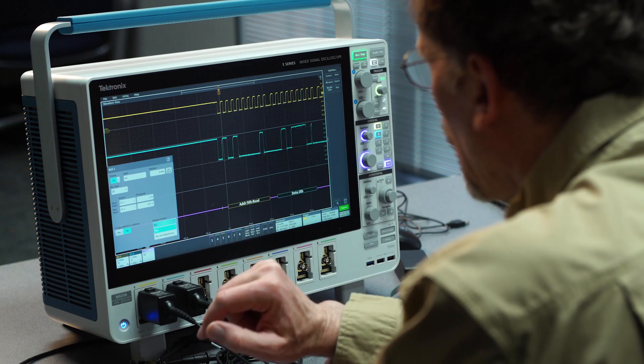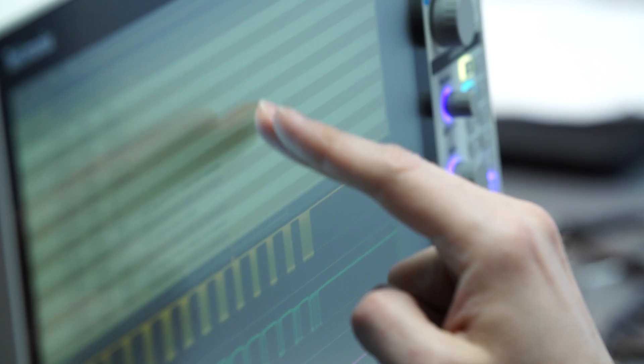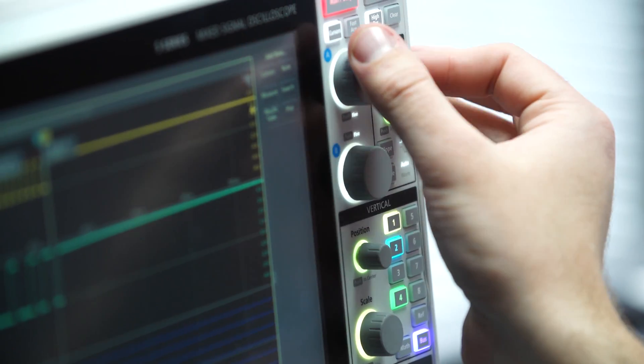This thing could eliminate other instruments we'd have to buy — it's got an arbitrary waveform generator, a logic analyzer, a lot of channels, a lot of resolution. I like the fact that it's beautiful to look at.